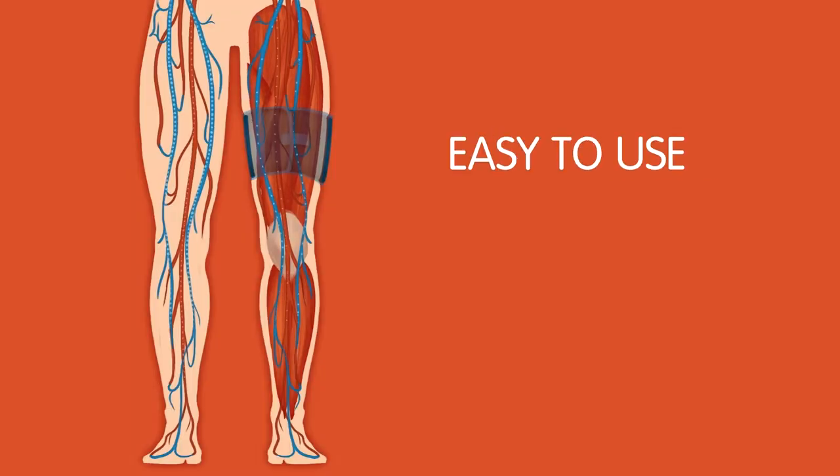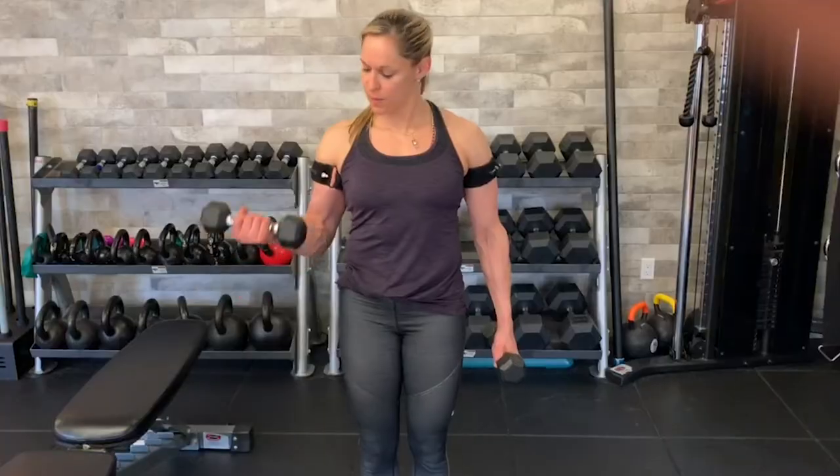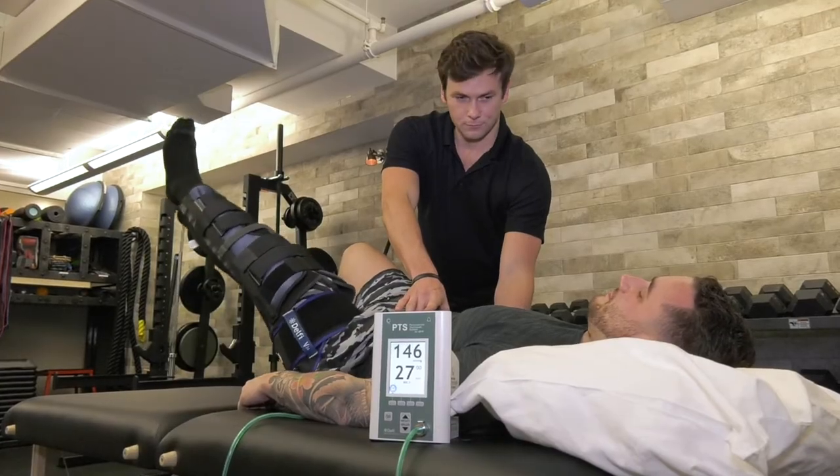BFR is easy to use, hard to misuse, better for results, and above all safe. Accelerate your patient's performance and recovery with the proven therapy of blood flow restriction.